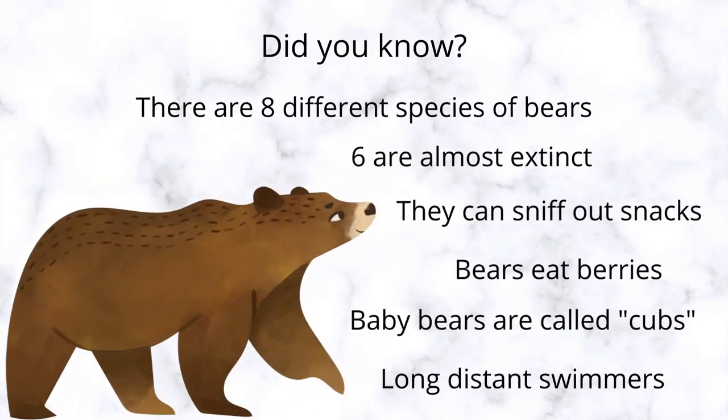Did you know that there are eight different species of bears? How many do you know? Well, six of them are almost extinct. Do you know what that means? That means that they are almost all gone — we won't have any more. They are really good at sniffing out snacks. I wonder if they can sniff our snack.